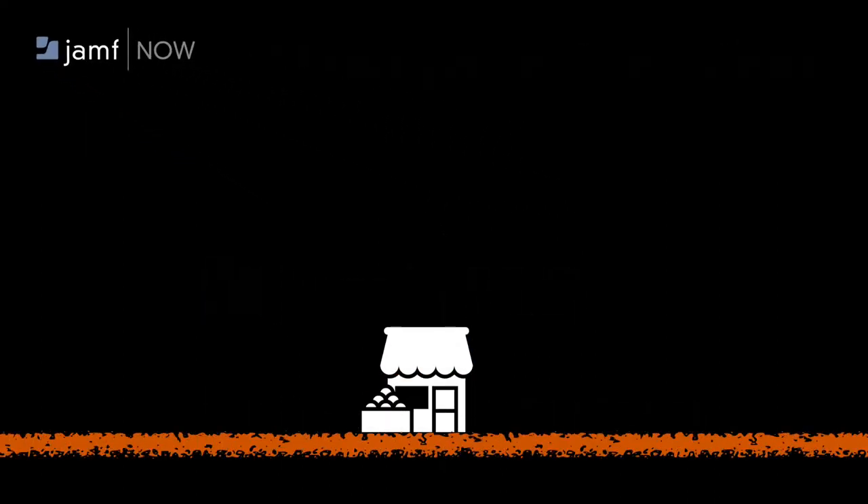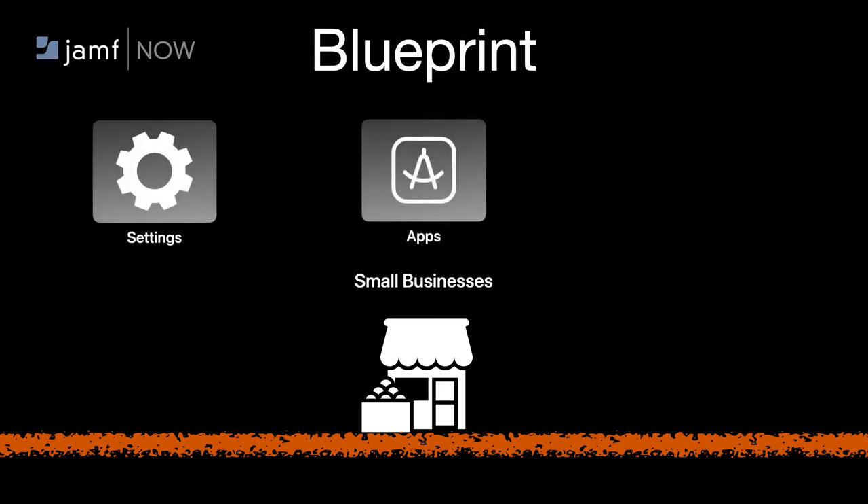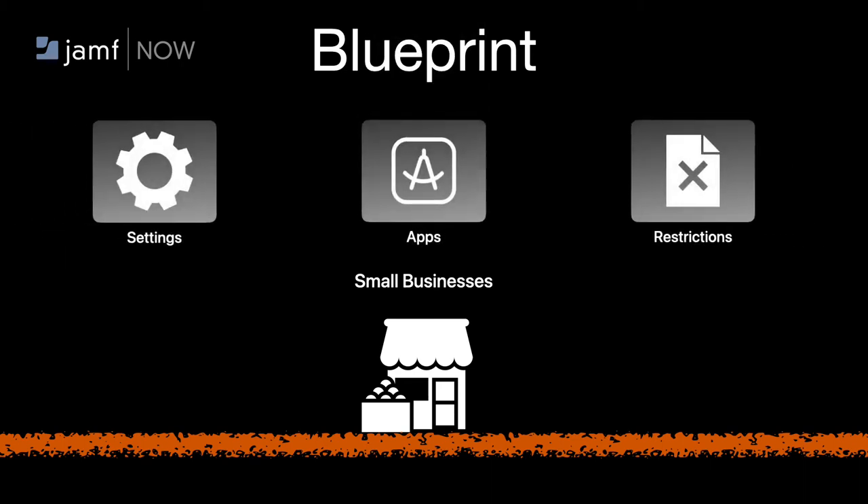Jamf Now is the entry-level solution offering for small businesses looking to utilize an MDM solution in their organization, leveraging Blueprint in Jamf Now to easily deploy settings, apps, restrictions, and more for groups of devices in minutes, all from one place.